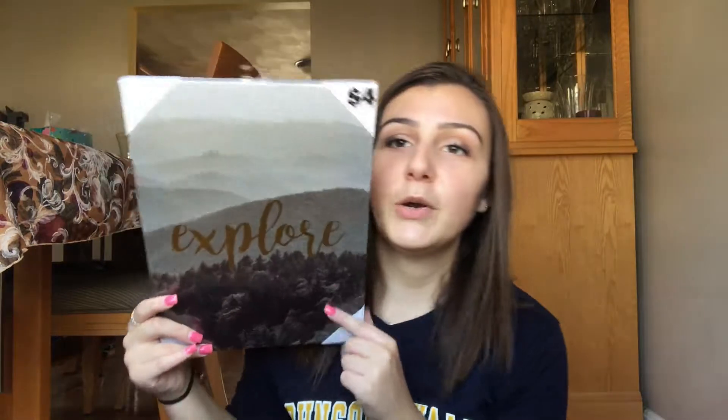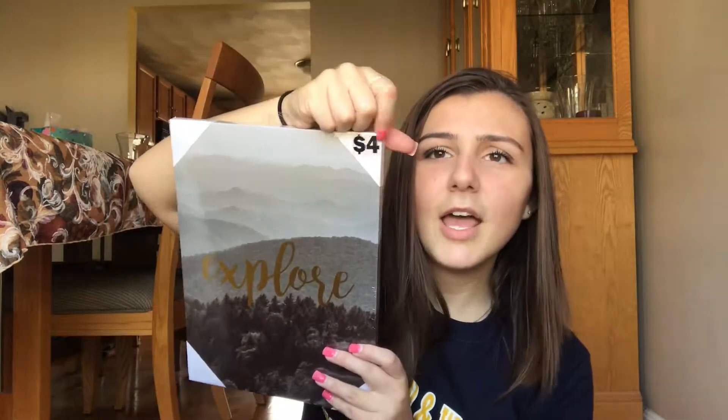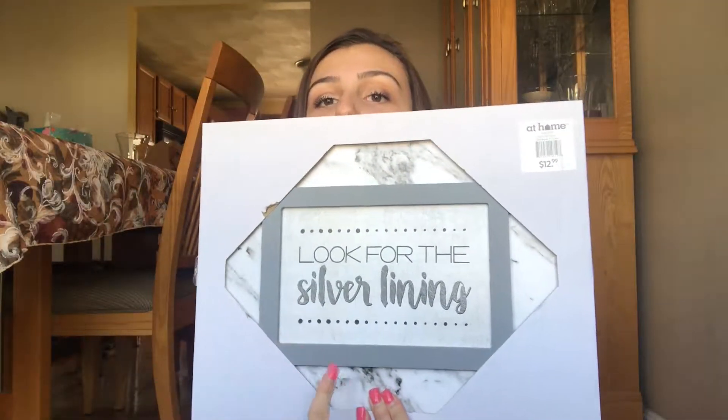Also from Five Below, I got this little picture for $4 — it's an explorer print with mountains and trees and it's really pretty. The next item is from At Home and it was $12.99 — it says 'Look for the Silver Lining' and it has marble all around it, which fits perfectly with our marble theme.